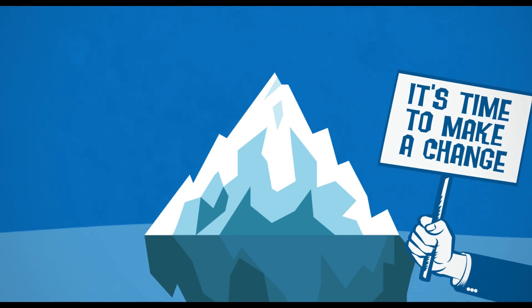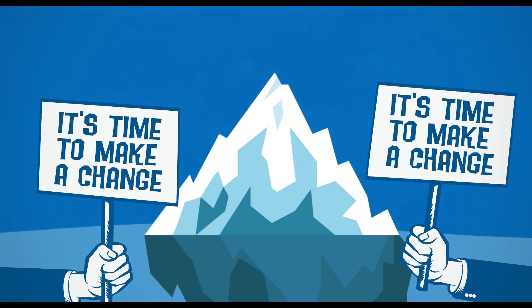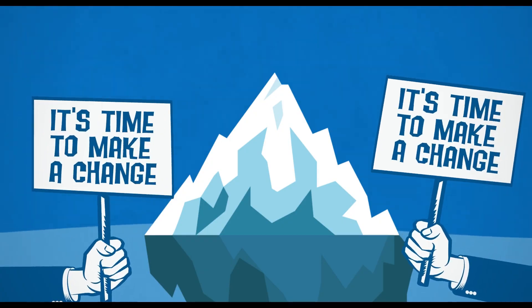We may not experience any of the worst effects ourselves, but if we want to pass on a habitable planet to our descendants, it's time we started making a change.